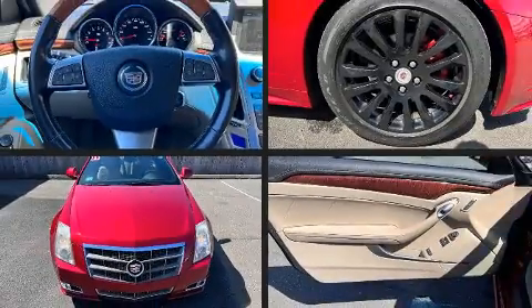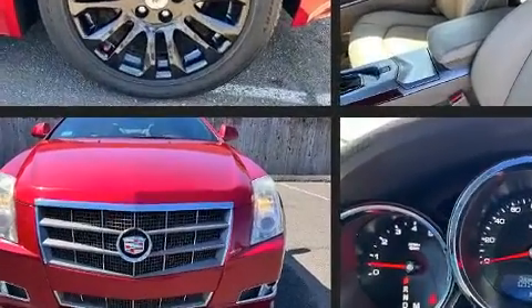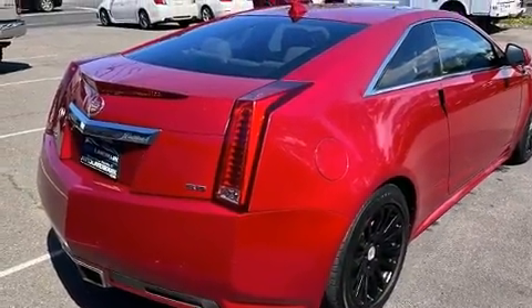Climb inside the 2011 Cadillac CTS. This two-door, four-passenger coupe provides exceptional value. It features all-wheel drive versatility, an automatic transmission, and a refined six-cylinder engine.